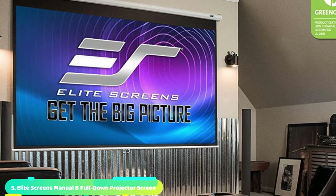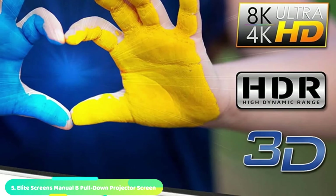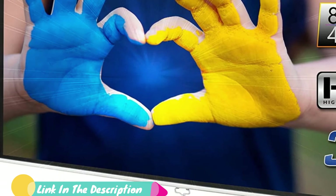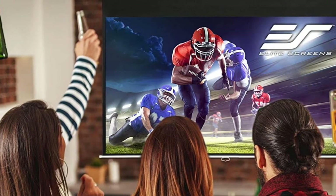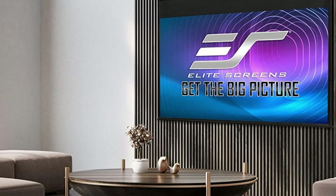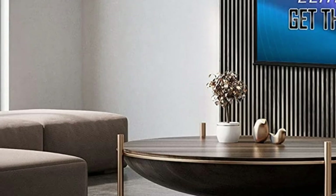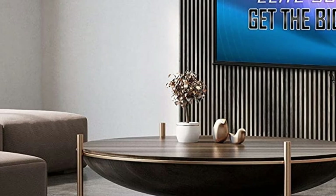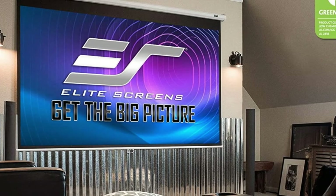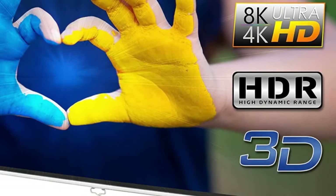The number 5 position is held by the Elite Screens Manual B Pull-Down Projector Screen. If you want a large screen but don't have a ton of backyard space, this wall-mounted roller screen easily screws into a wall or can be suspended from an overhang, rolling up into an inconspicuous case when not in use. You can even mount it over your sliding glass door — pull it down for movie time, then roll it back up when done. The roller has an auto-lock mechanism so you can adjust the screen to fit a range of aspect ratios, and it retracts slowly so you don't have to hold on to the handle.